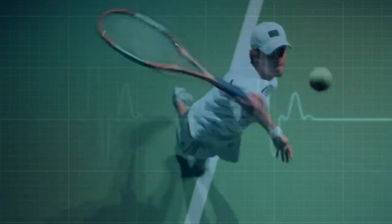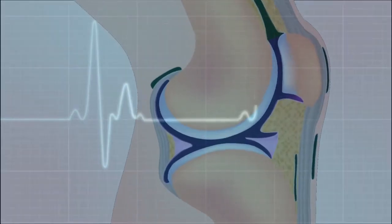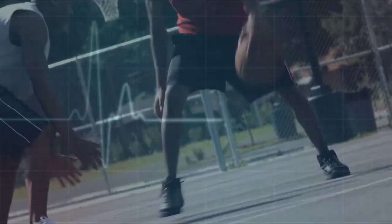Joints are one of the most important parts of a moving body. A joint is formed by the ends of two or more bones that are connected by thick tissues. The bone ends of a joint are covered with a smooth layer called cartilage. Normal cartilage allows nearly frictionless and pain-free movement, so healthy joints are extremely important in every part of life.